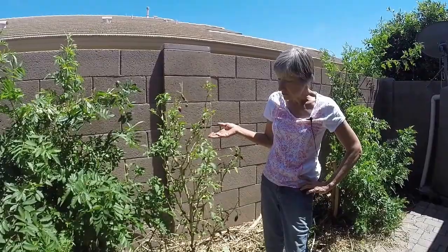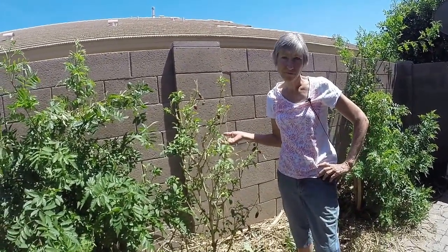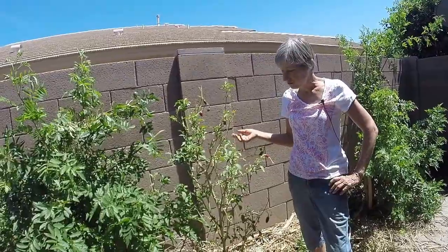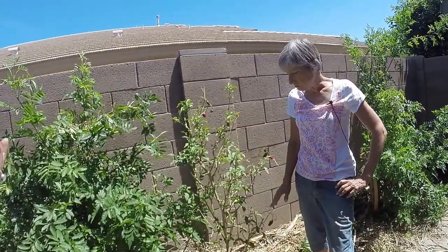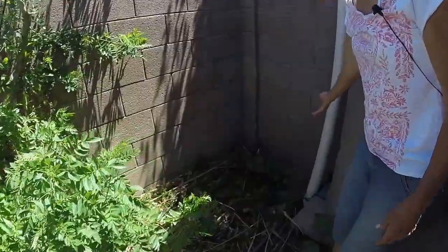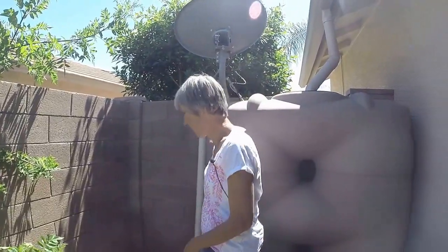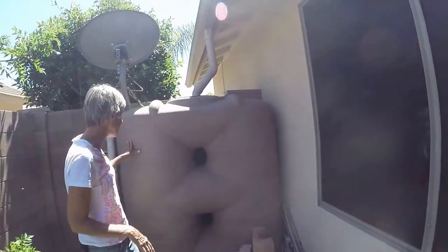How old is this jalapeño? Several years. So you planted this several years ago and you don't have to buy jalapeños at the store. It just continues — look how thick this is, it's like a tree. Then I have blackberries — they haven't produced yet. And here's the 260-gallon tank, and it is connected.